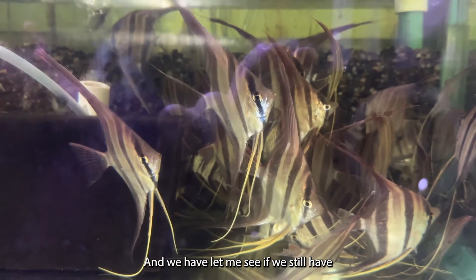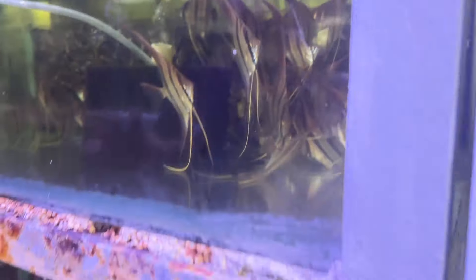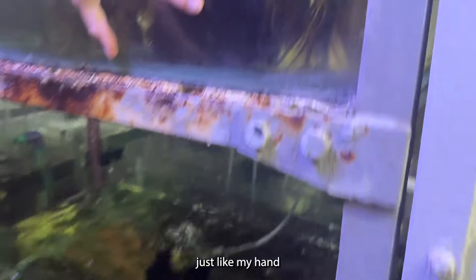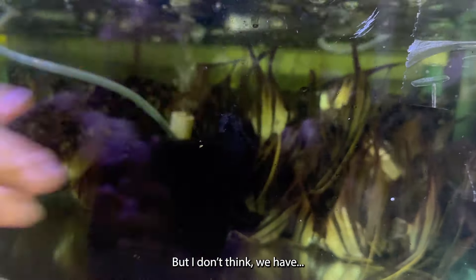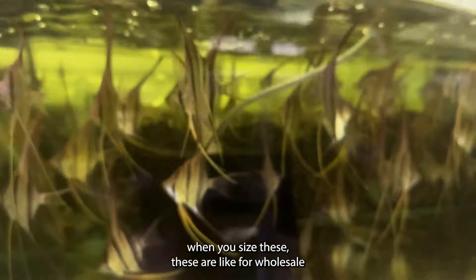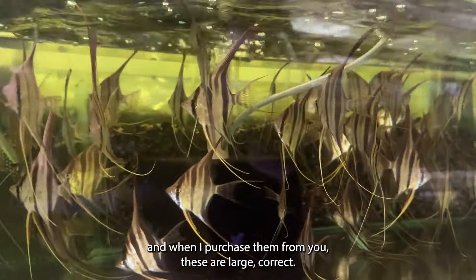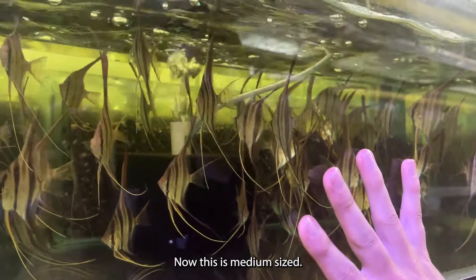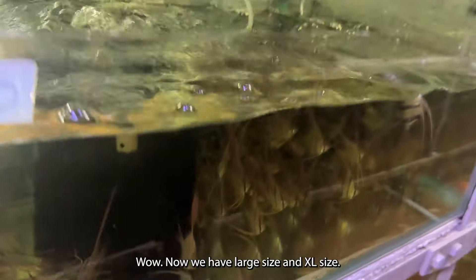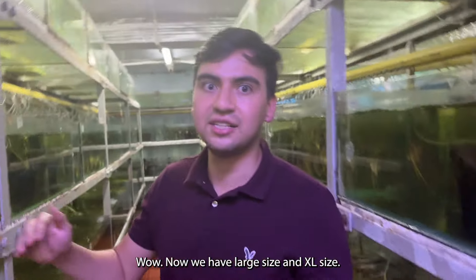Let me see if we still have the very big one — it was like my hand size. Now when you size these for wholesale purchase, are these large? No, this is medium size. We also have large size and XL size.